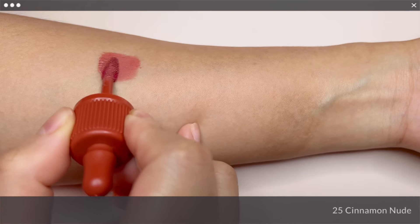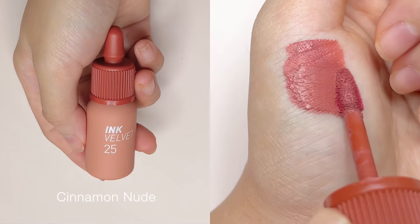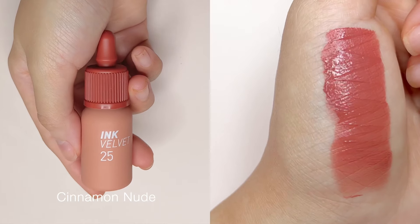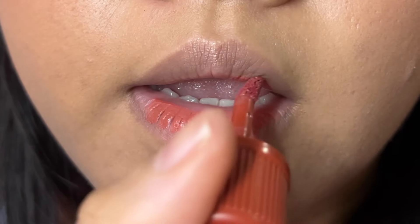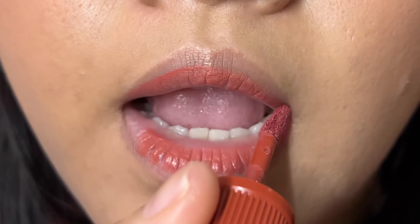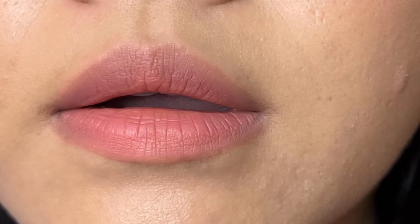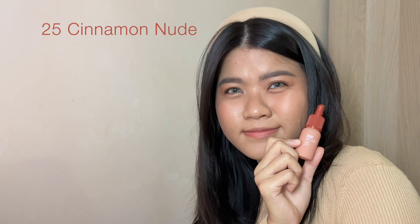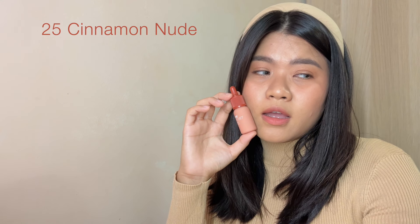The first shade is No. 25 Cinnamon Nude. I would describe it as a terracotta brown, warm and cozy kind. It has just a hint of rose. If you have a pink hue on your natural lip, it would bring out more of that rosiness. This is my favourite nude shade from this collection and I highly recommend it if you have a similar skin tone to mine.